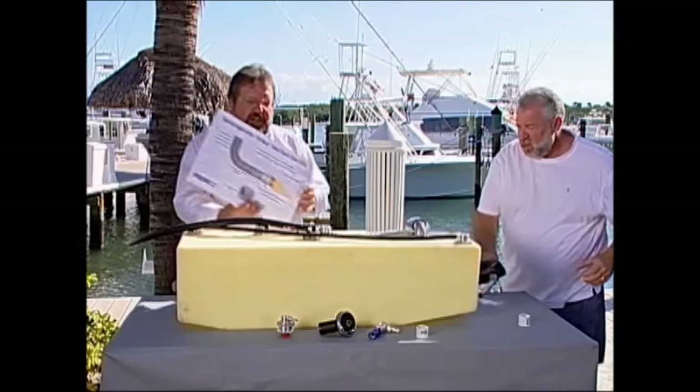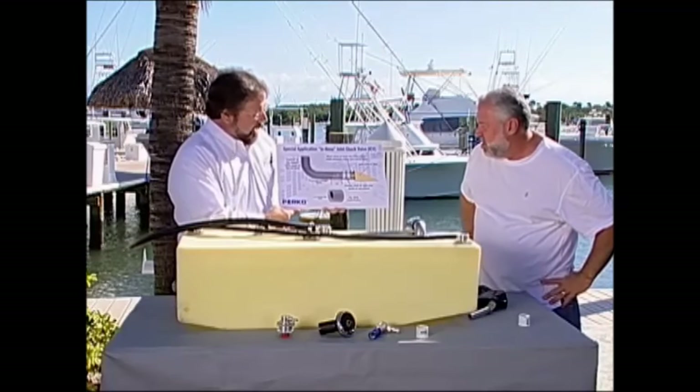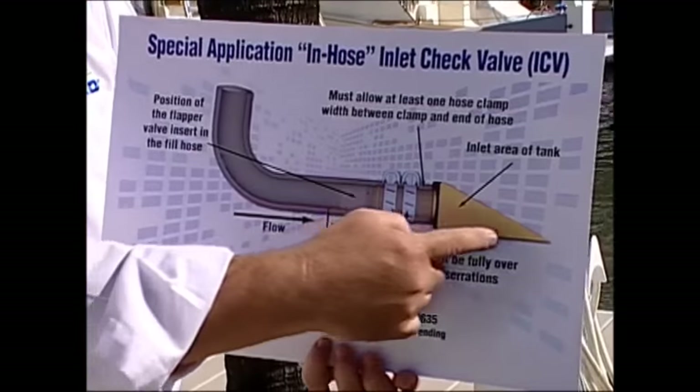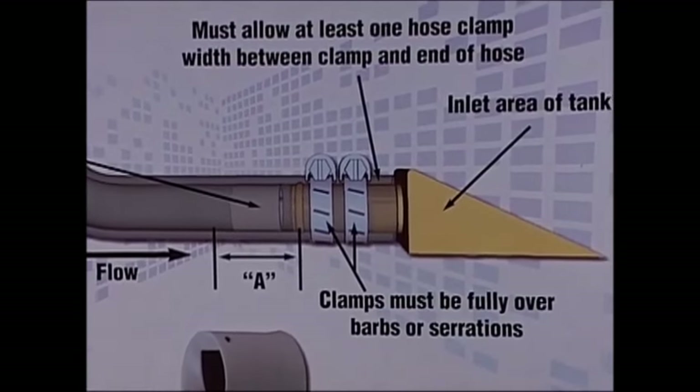Perco has an inexpensive fix for this that's available for OEMs. It's basically a little check valve, patent pending, that allows the fuel to go down through, and then it has a flapper valve that closes to prevent any Wellback from coming back up the tank.